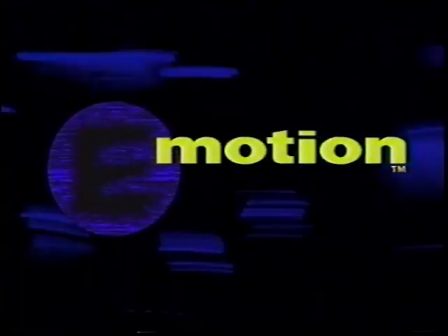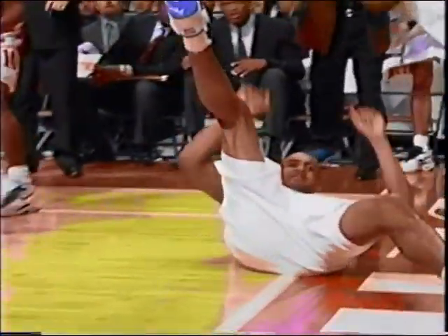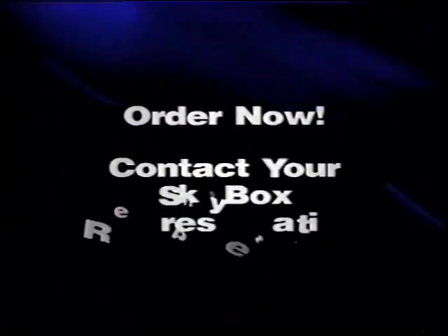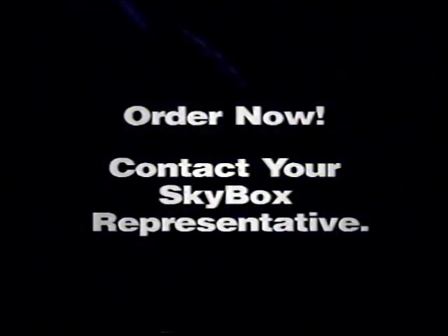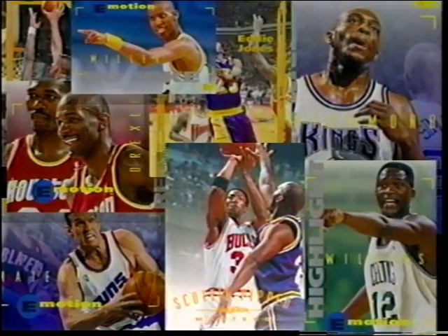E-Motion from Skybox, coming in May of 1995. Cards that go beyond the zooms. Beyond the slams. Into the intensity. The pride. The raw emotion. Order now by contacting your Skybox representative. E-Motion from Skybox — cards that bring you closer to the game by bringing you closer to the player.